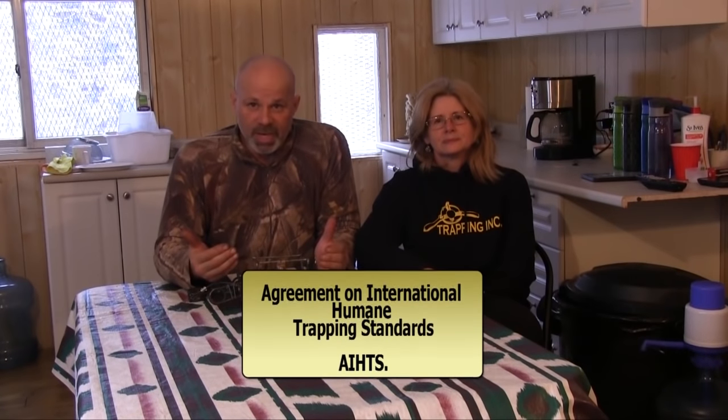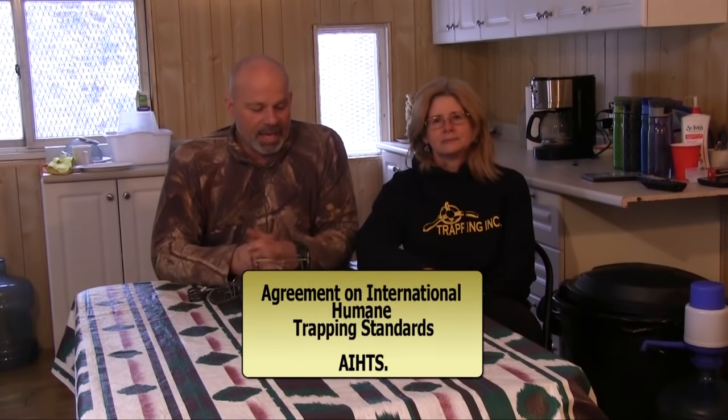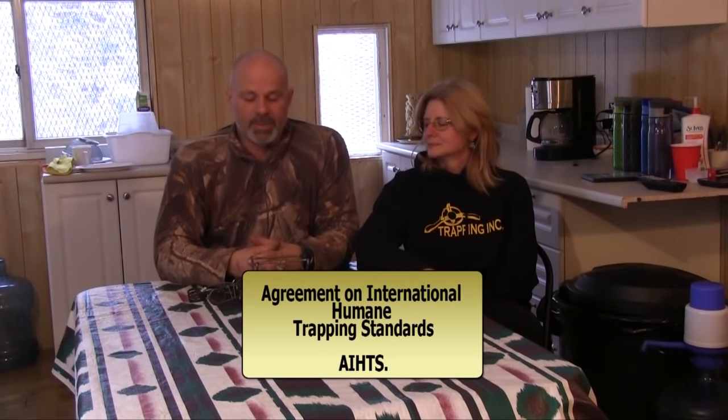The traps that we use for Martin and Fisher are dictated by an agreement. This agreement came about after the European Union banned the importation of fur taken with old-style traps, specifically leg hold traps. The agreement is called the Agreement for International Humane Trapping Standards, and in this agreement the traps break out into two different segments: killing and restraining, each with its own definitions. For Martin and Fisher, only killing traps are certified.